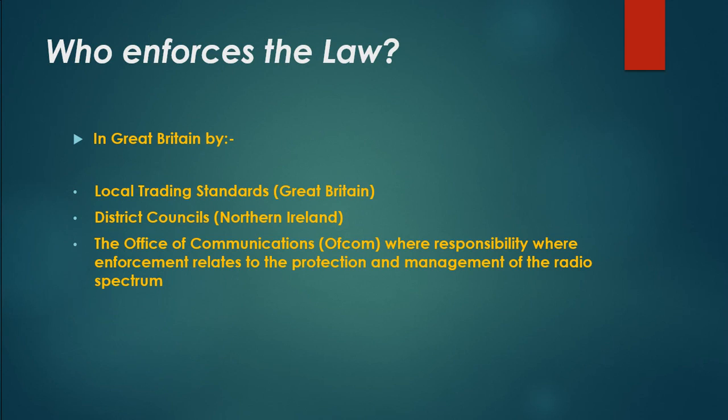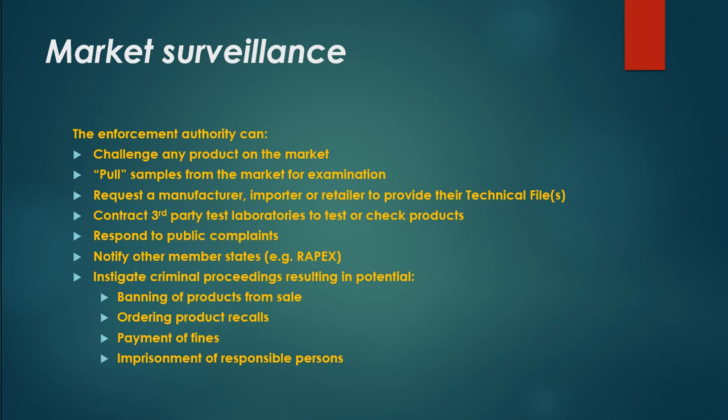Who enforces the law? In Great Britain, enforcement is carried out by local trading standards and district councils. In Northern Ireland, the Office of Communications (Ofcom) is responsible where enforcement relates to the protection and management of the radio spectrum. Market surveillance authorities can challenge any product on the market, pull samples for examination, request a manufacturer, importer, or retailer to provide their technical file, contract third-party test laboratories, respond to public complaints, notify other member states via RAPEX, and instigate criminal proceedings resulting in potential banning of products, ordering product recalls, payment of fines, and imprisonment of responsible persons.